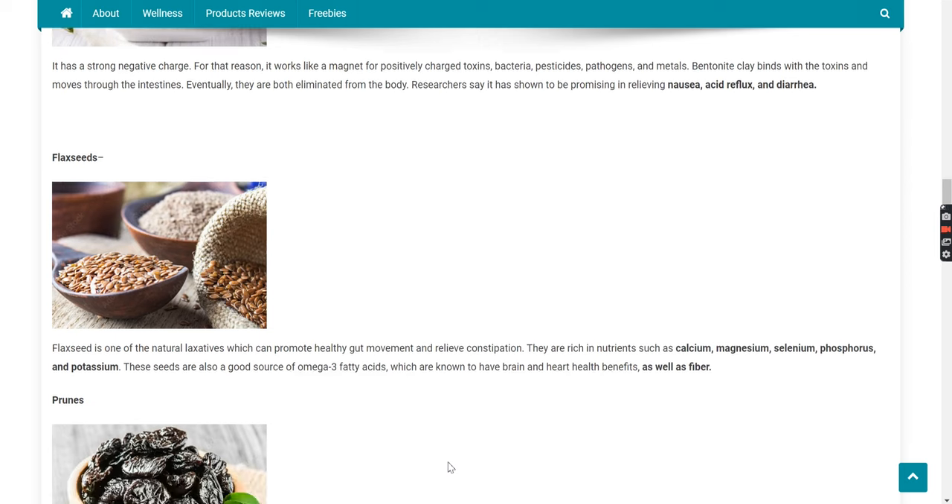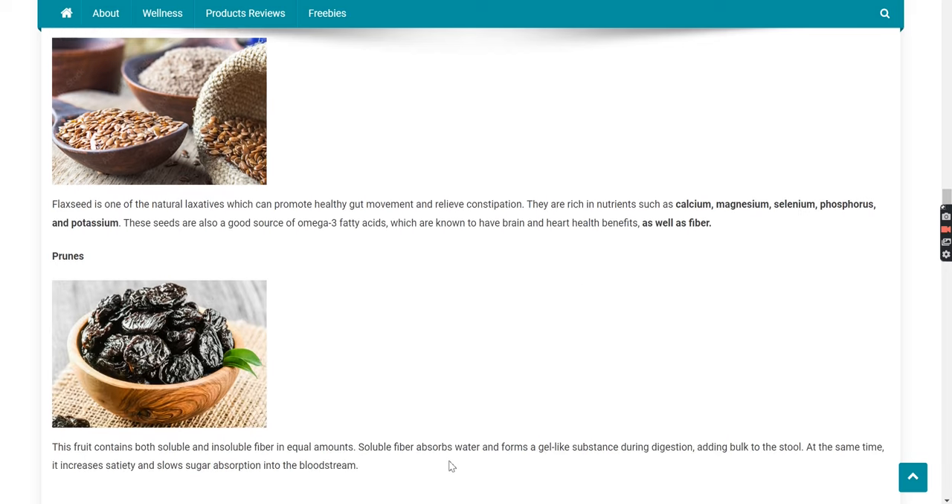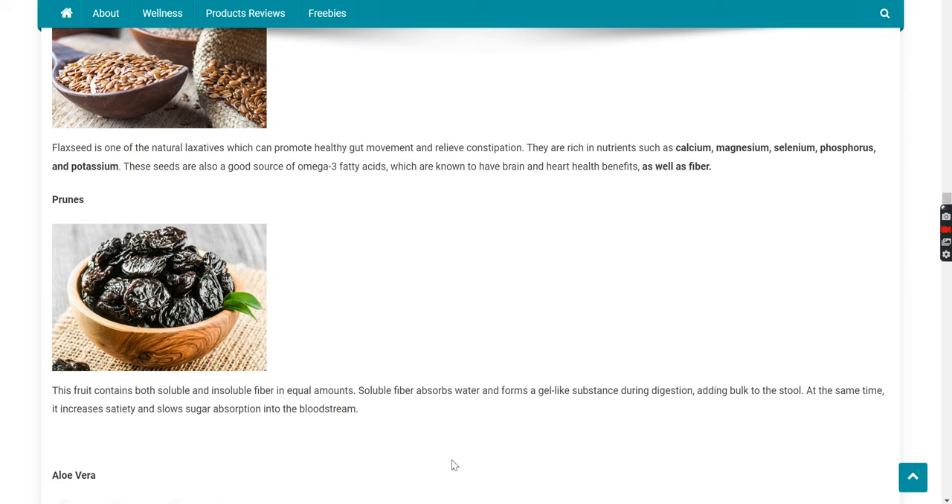Flaxseeds. Flaxseed is one of the natural laxatives which can promote healthy gut movement and relieve constipation. They are rich in nutrients such as calcium, magnesium, selenium, phosphorus, and potassium. These seeds are also a good source of omega-3 fatty acids, which are known to have brain and heart health benefits, as well as fiber.